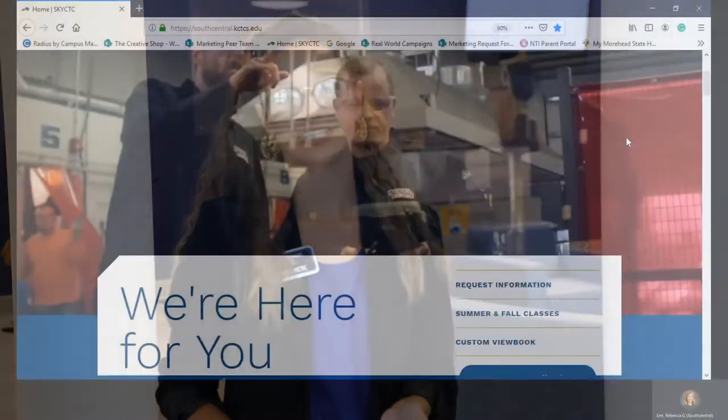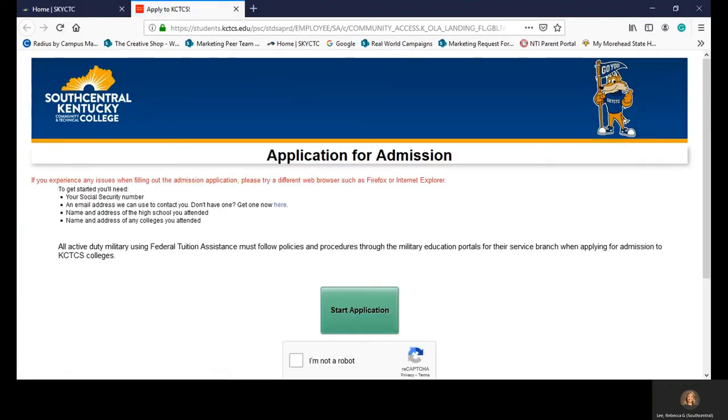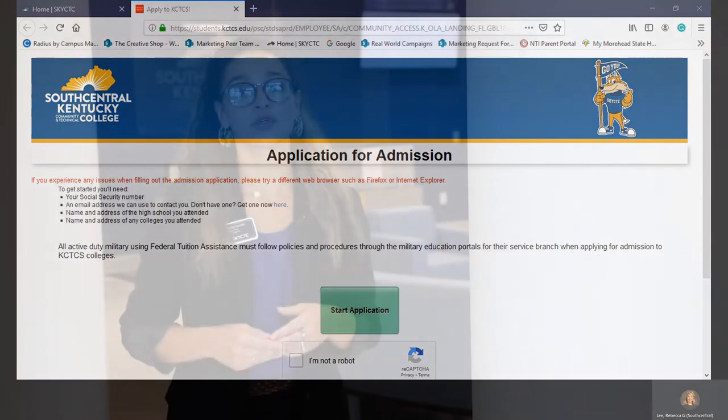If you're wanting to apply for Sky CTC, you can apply on our website — it is free, there's no SAT required, and it only takes about 10 to 15 minutes. So if you're thinking about applying, go to our website and apply. If you need help with your application or have other questions regarding our student service departments, you can call us, email us, or schedule an appointment through our website.